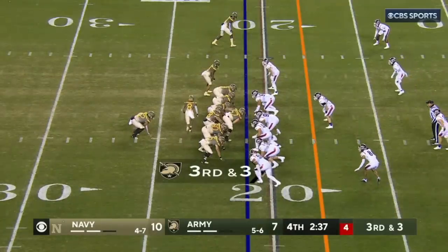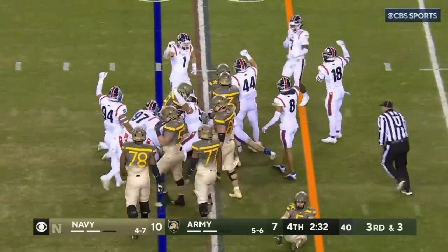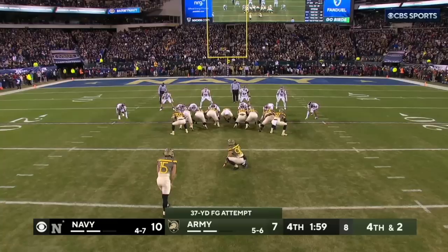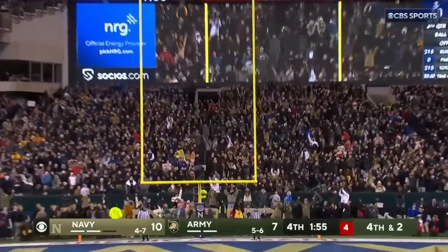Third down and three. Ballard going to keep it himself, nowhere near the first down marker, got it to the 20. That's it. Let's go — right down the middle.